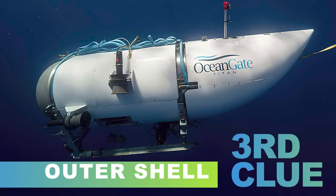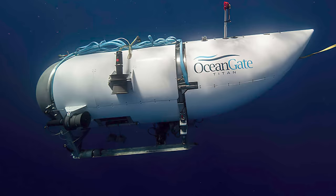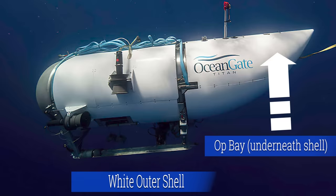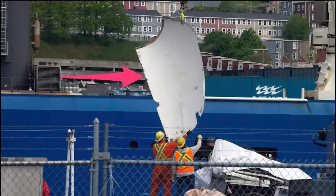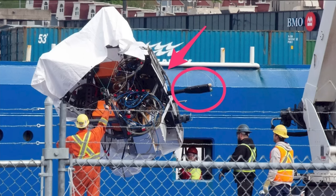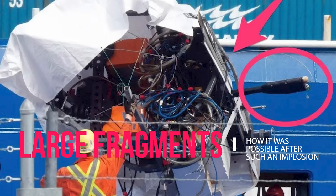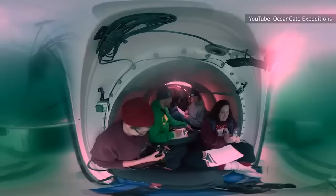In two captivating photos that have garnered significant attention, we are introduced to distinct components of the Titan submersible — the outer shell and the rear operating bay. The first photo portrays a towering panel-like piece, commanding attention as it is guided ashore by two men. The second photo unveils a similarly sized element, adorned with antennas, cords, and wires, concealed beneath a white tarp. These substantial fragments have left many individuals wondering how such sizable remnants of the submarine managed to survive a catastrophic implosion. To uncover the answer, we must delve into the design of the Titan.